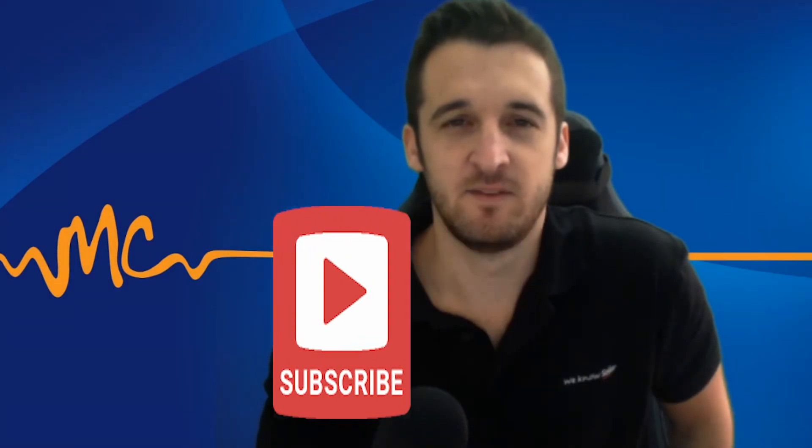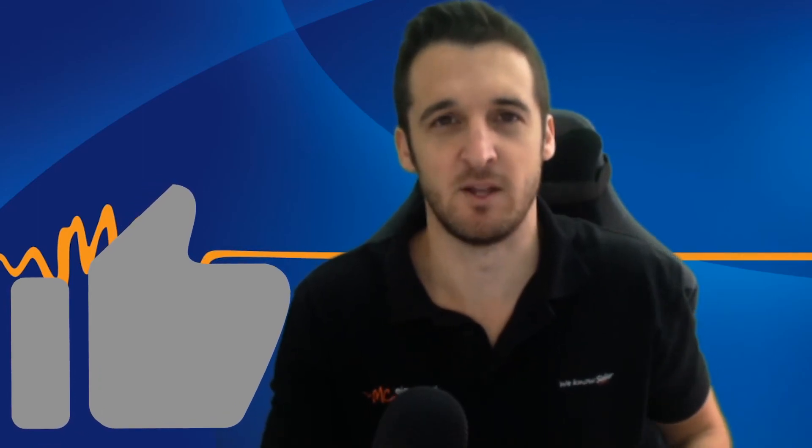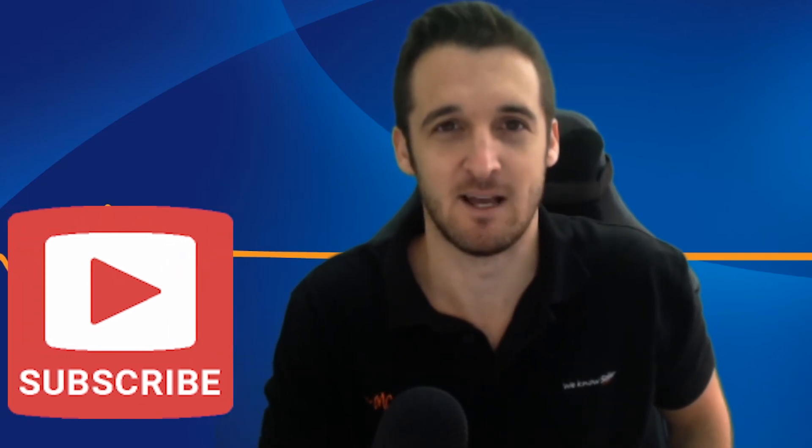Hopefully you got something out of this video. Really appreciate you watching. Be sure to like and subscribe if you like the content — it helps us know we're on the right track and also helps get this information out to other people looking for solar information. Thanks again for watching and we'll see you next time.